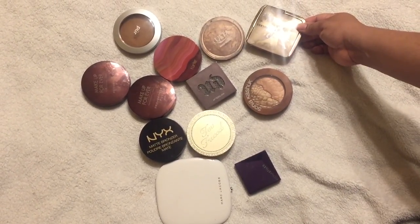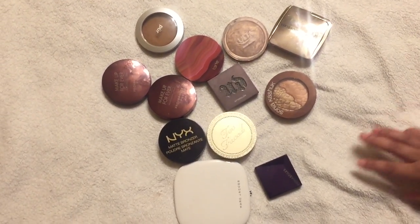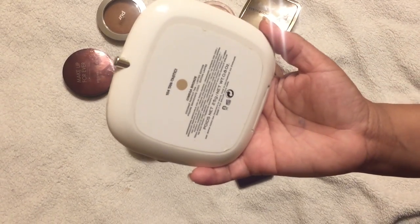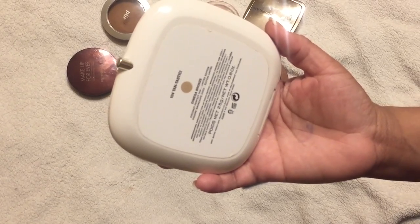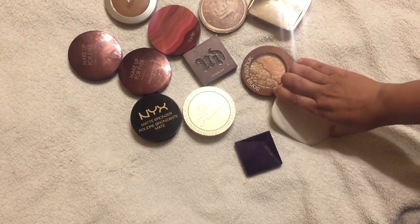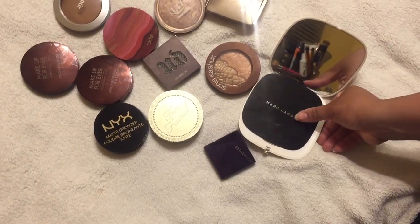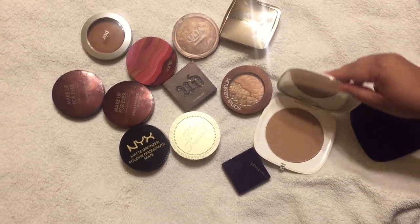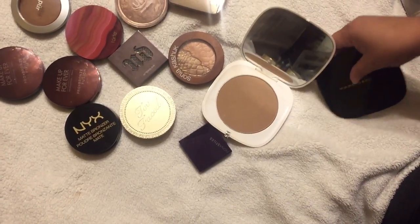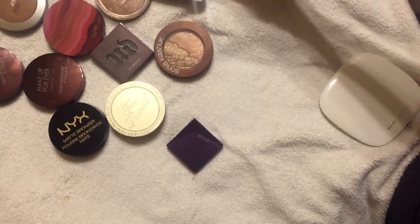Let's talk about the ones I'm going to keep. Marc Jacobs Omega — this is the Tantastic Bronzer Omega Bronze, and this is the Coconut Perfect Tan. It's limited edition but I heard they're bringing it back. I keep the partition in it just because — and that is how it looks, it's beautiful. I love it, you get a lot of product and it has an amazing mirror, so I'm keeping that.